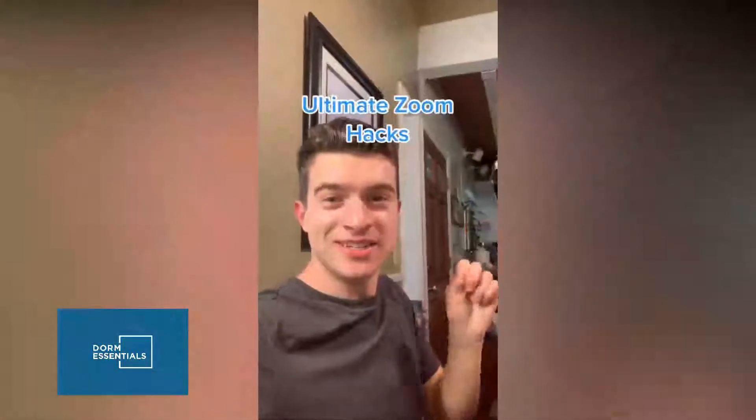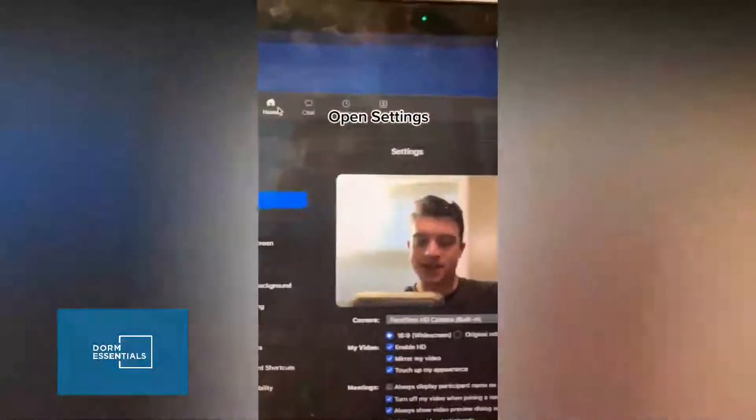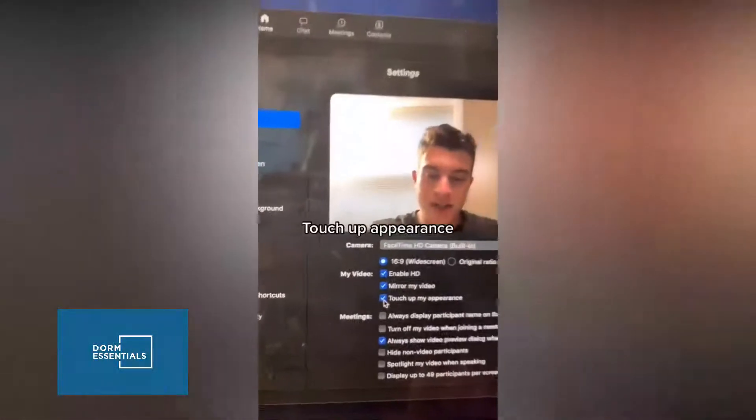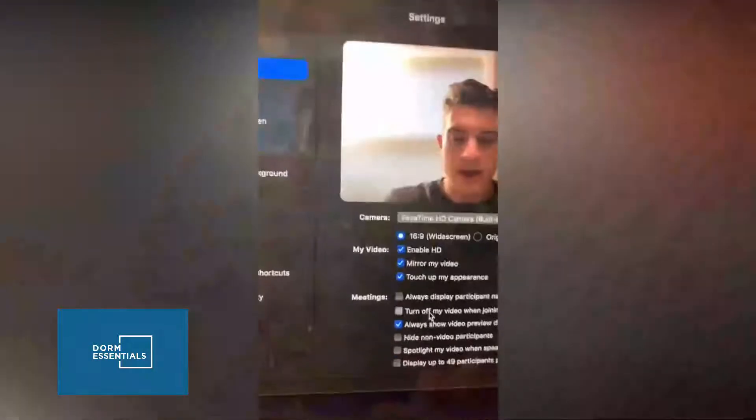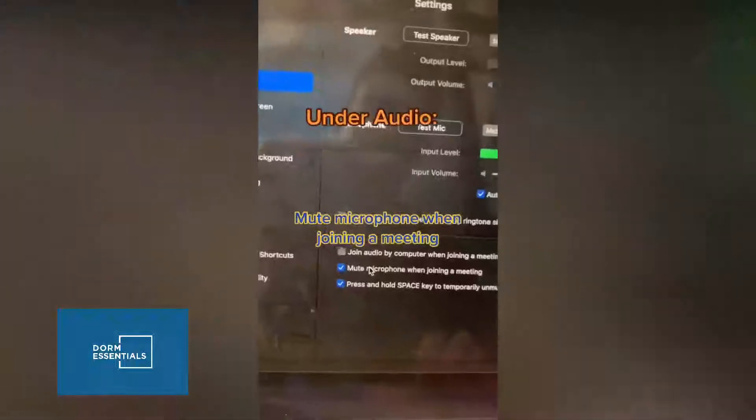Here are two quick Zoom settings you can change to make online classes so much easier. Open Settings and go to Video — check 'Touch up my appearance' to soften your skin, and press 'Turn on my video when joining a meeting.' Under Audio, mute your microphone when joining a meeting.